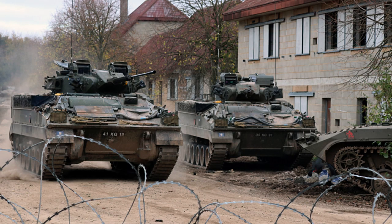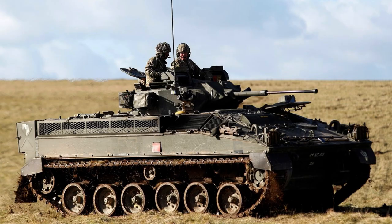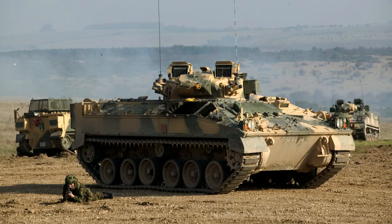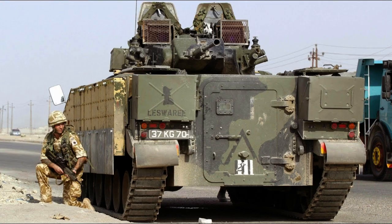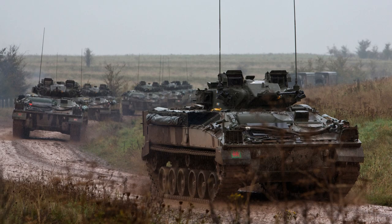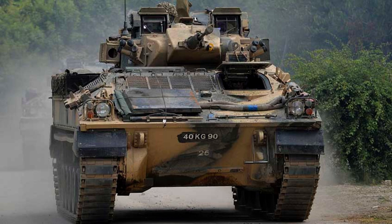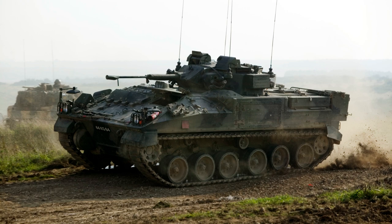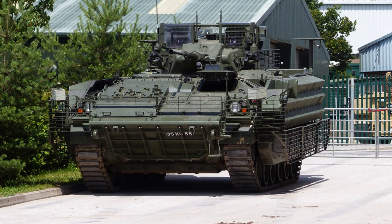The FV-510 Warrior is equipped with a formidable two-man GKN Sankey turret, housing a non-stabilised L-21A 30mm Rarden cannon as its primary armament, capable of engaging and destroying certain armoured personnel carriers at a maximum range of 1,500 metres (1,600 yards). The turret also features an L-94A1 7.62mm coaxial chain machine gun for secondary firepower against infantry and light armoured targets. Additionally, two clusters of four defensive grenade launchers provide protective smoke and concealment during combat operations.